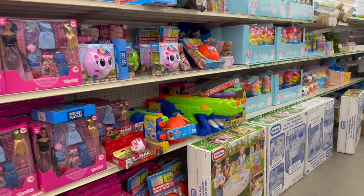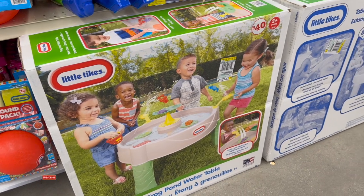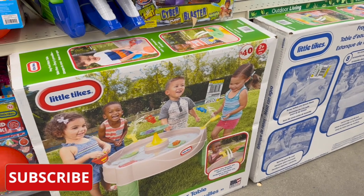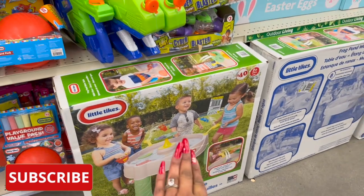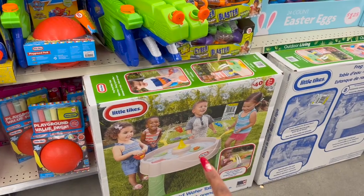I'm noticing so many items I have not seen before, so I'm super excited. These Little Tykes Summer Frog Pond Water Table is adorable — it's $40, for two years and up. Super cute: catch him, launch him again and again — they're like little froggies. I love that! $40 is not a bad deal for some summer fun for the kiddos.